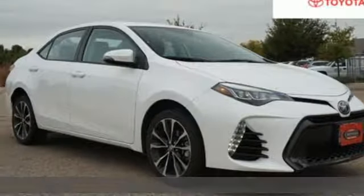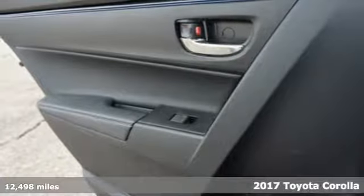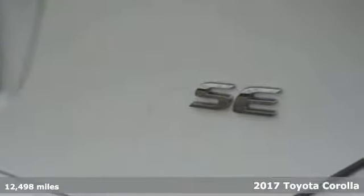It's a certified 2017 Toyota Corolla. Get an all-access pass to life in a car that doesn't just get you there, it gets you.